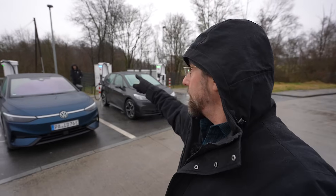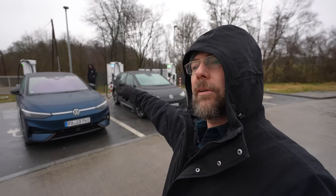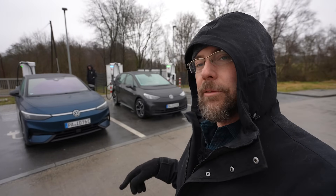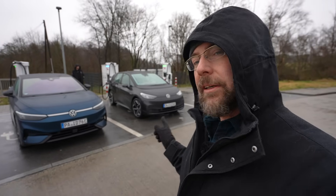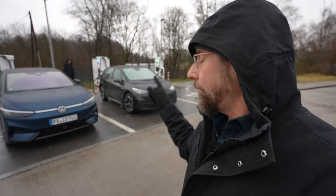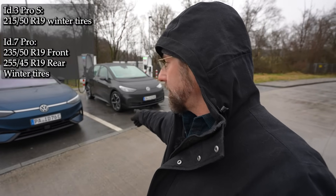Because those two cars — Rico was so nice to come here all the way, five hours away. He stayed at a hotel and then we met this morning. Those two cars have the same battery. I'm pretty sure the ID.7 has an upgraded version of that battery. They both have no heat pump, and they both have 19-inch wheels.